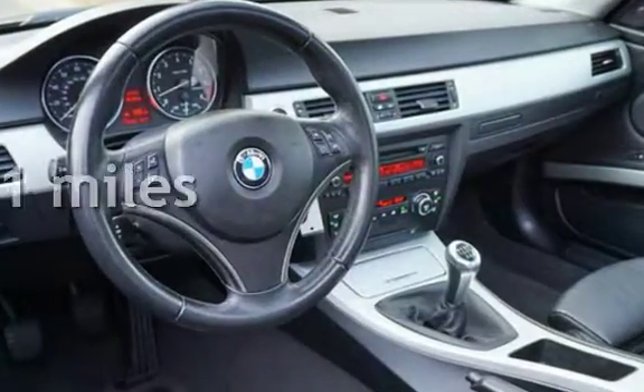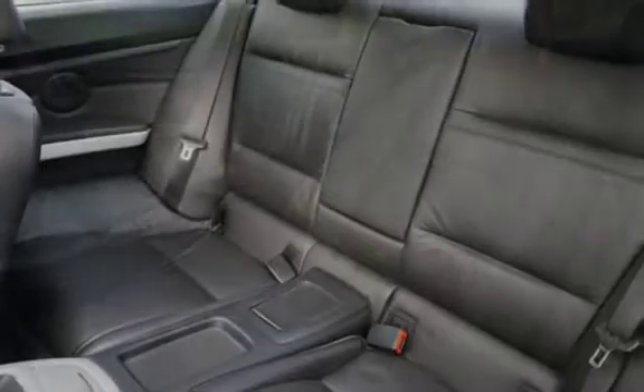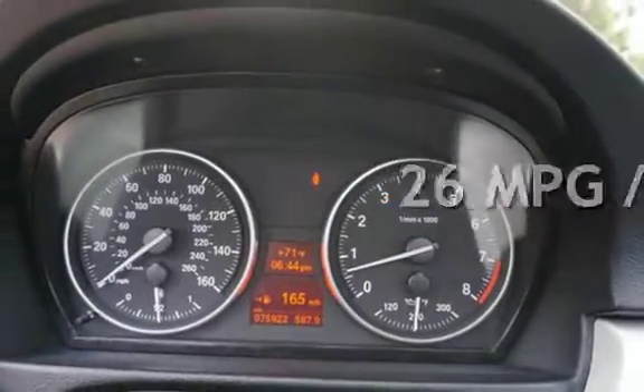This BMW has less than 76,000 miles on the odometer. Estimated fuel economy for this vehicle is 17 miles per gallon in the city, and 26 miles per gallon on the highway.